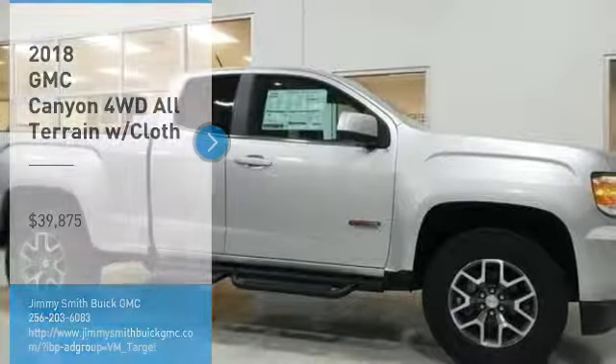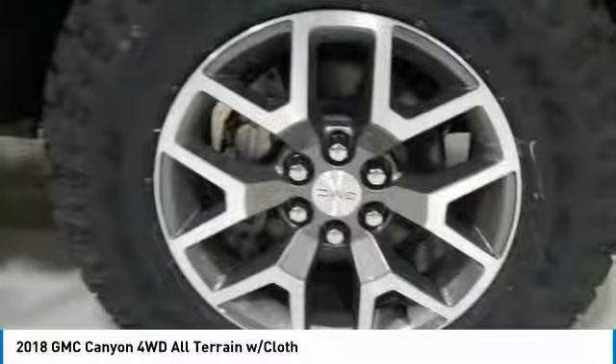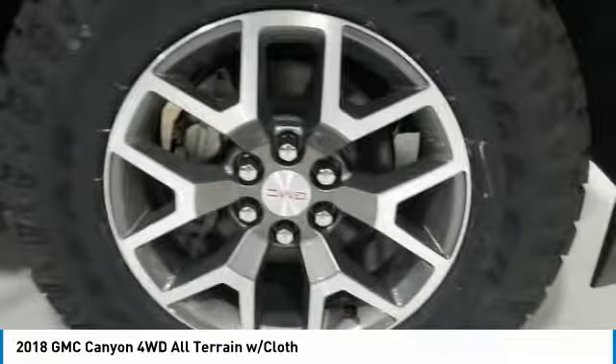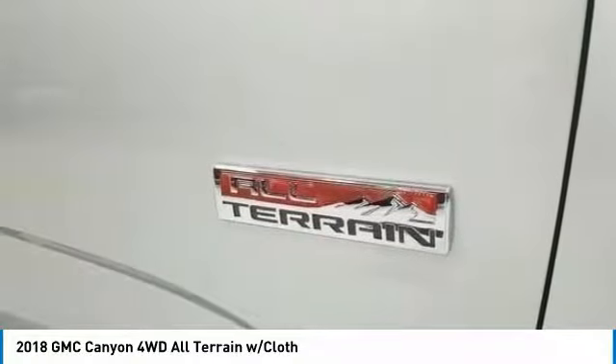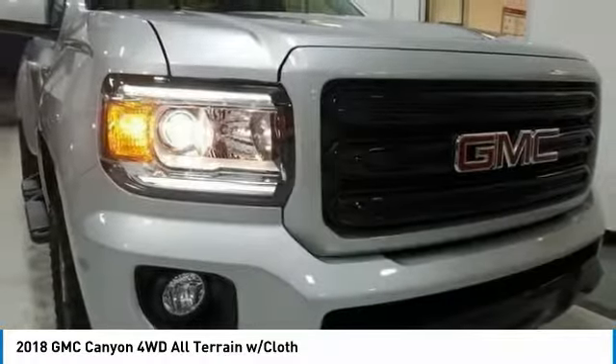Stop by and take a look at the 2018 Canyon. With one of the most powerful standard four-cylinder engines in the class, the Canyon lets you enjoy 18 city, 25 highway EPA estimated MPG.